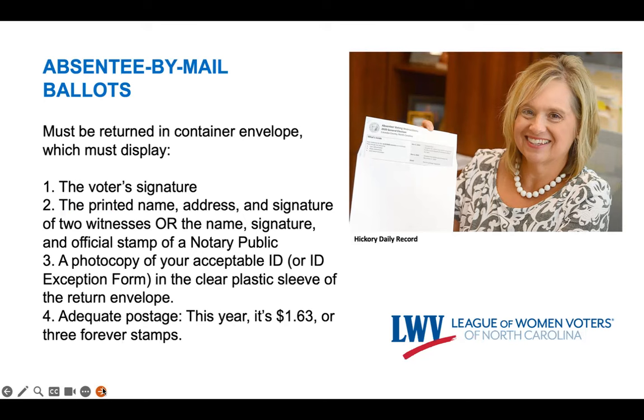There's the voter's signature, the printed name, address, and signature of two witnesses, or the name, signature, and official stamp of a notary public, a photocopy of your acceptable ID or ID exception form in the clear plastic sleeve of the return envelope, and adequate postage — this year, $1.63 or three forever stamps. These are musts. The witnesses can and will be contacted if there are any questions about the status of the voter who submitted that ballot.